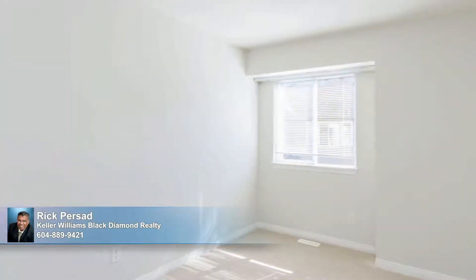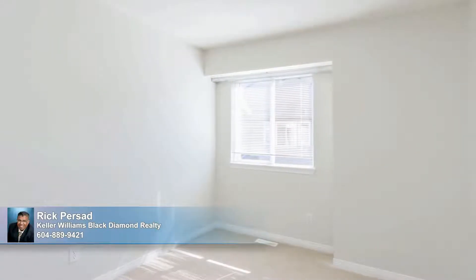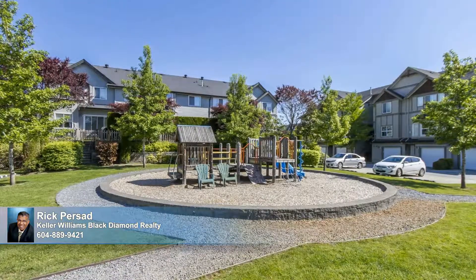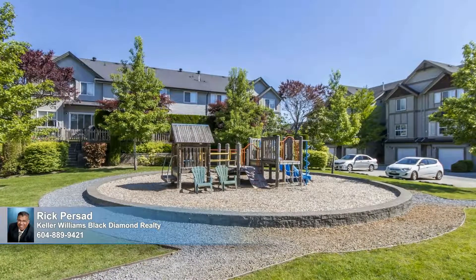Spacious second and third bedrooms offer lots of room for your growing family. This complex features a well-maintained playground in the common area, which also provides plots in the public shared garden. Don't miss this one — schedule your private showing today.